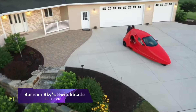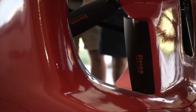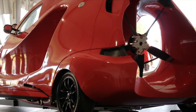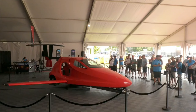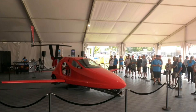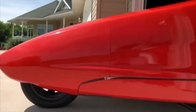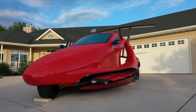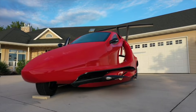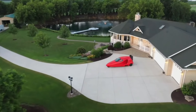Samson Sky's Switchblade. From your garage, you may drive the three-wheeled, street-legal Switchblade to a neighbouring municipal airport. Within three minutes of reaching that point, the tail will expand and the wings will spread wide. At speeds of up to 200 miles per hour and altitudes of up to 13,000 feet, you can fly your registered aircraft directly to your destination. After you land, you can easily switch back to driving mode in your flying sports car, making sure to secure the wings.